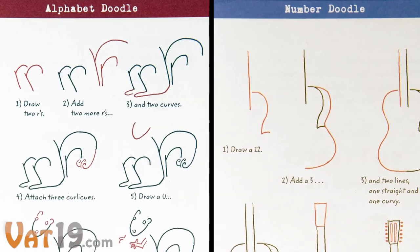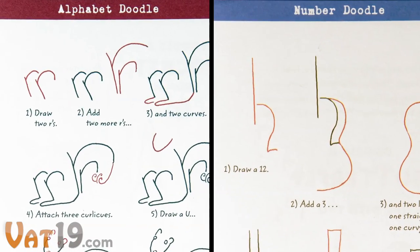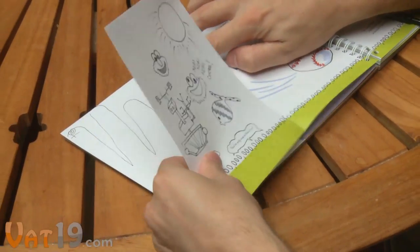Each doodle is labeled either alphabet or number and uses familiar characters to get kids started drawing. Plus, the book includes plenty of perforated tear-off blank pages for freestyle doodling.